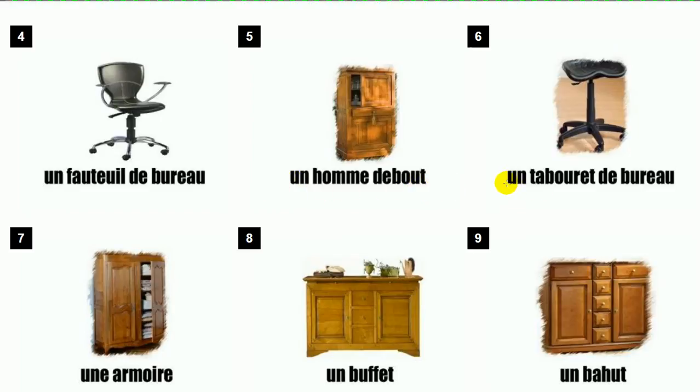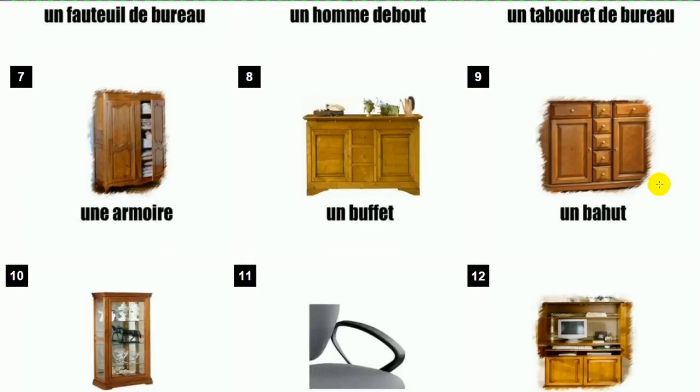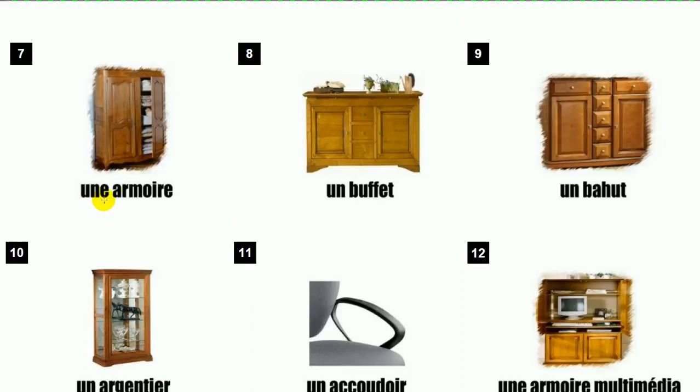Un fauteuil de bureau. Un tabouret de bureau. Une armoire. Un buffet.